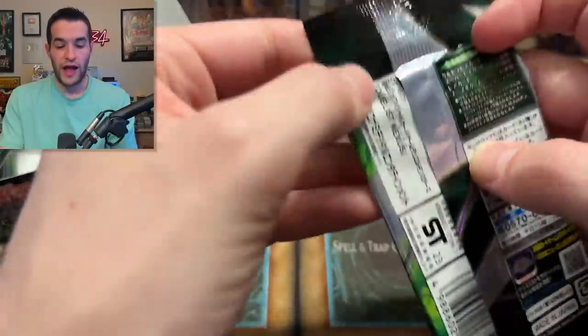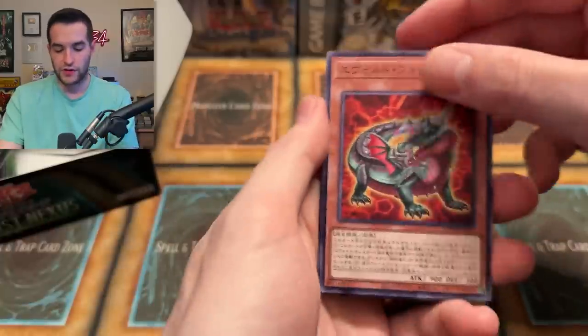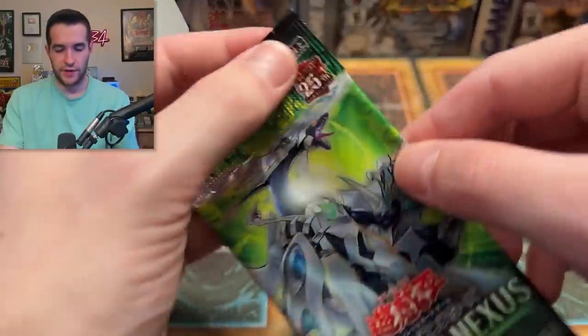I was about to do the old TCG opening style — that does not work on these. It's very difficult. You've got to really rip these things — very strong plastic. That's a crocodile. Can we get something epic? No, not that time. That's just a spell card. Few more packs here — let's see what else we can get.